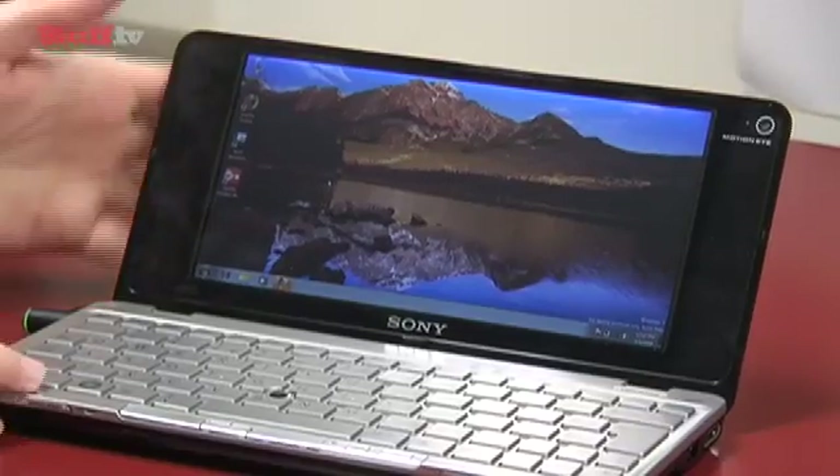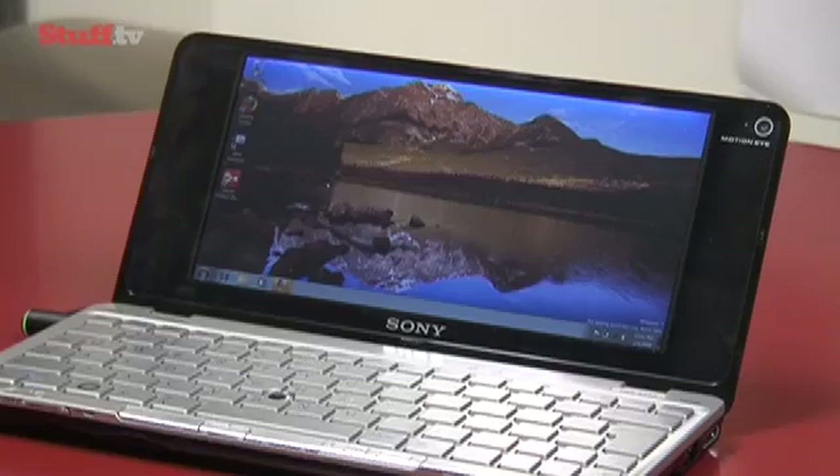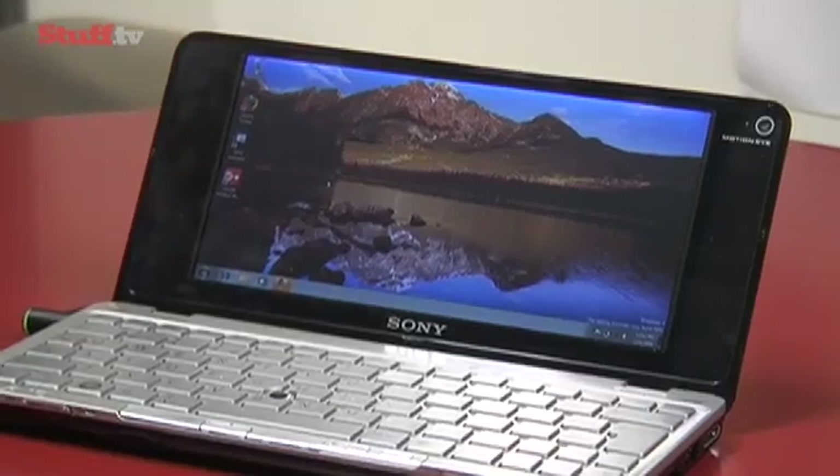We brought your hands on of the Sony P-series when we were out there in Las Vegas at CES, but we've had one in the office now for a week or so just to make sure that it really is going to be worth your £849 or more if you want to buy the more expensive one, but more on that in a minute.